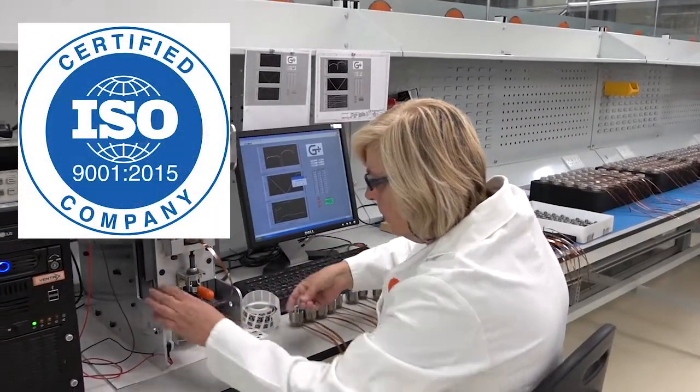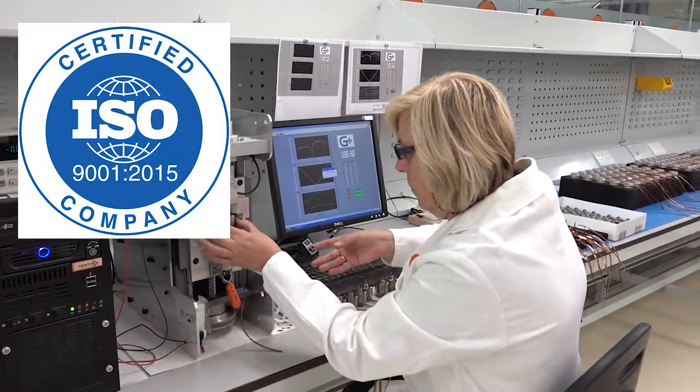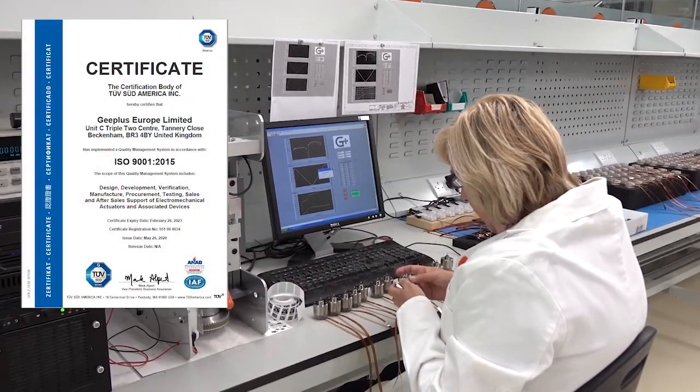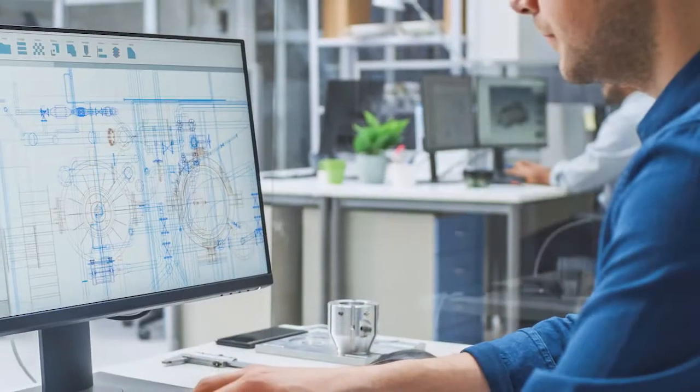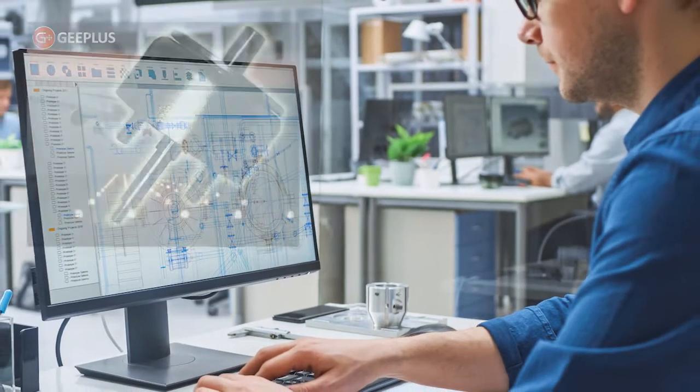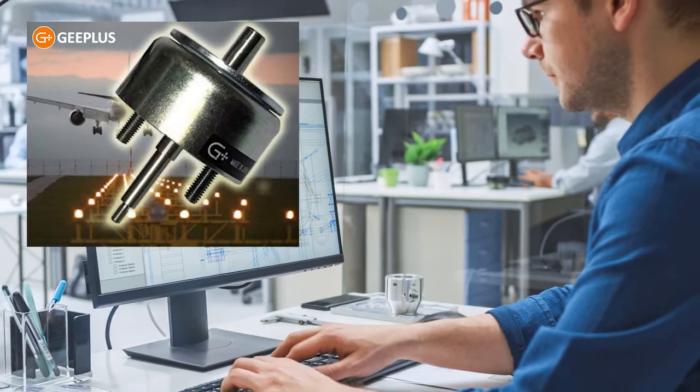Fully ISO 9001 certified and compliant to the standards of quality management set forth by the International Organization for Standardization, G Plus is also certified through Part 21, which regulates the approval of products, parts, and appliances in the aviation industry.